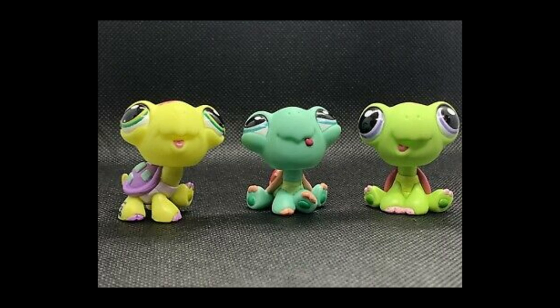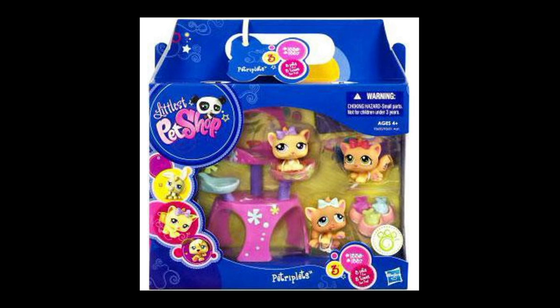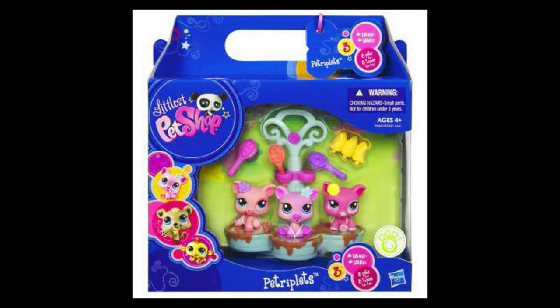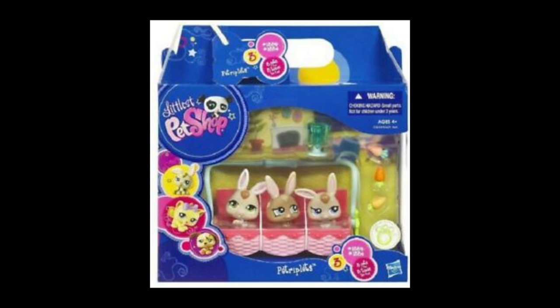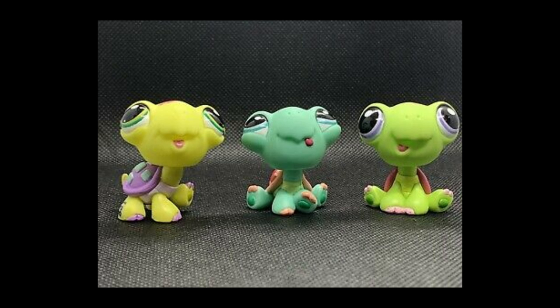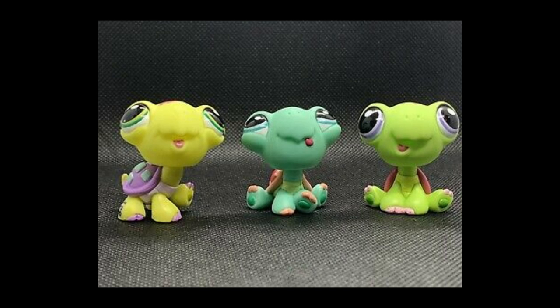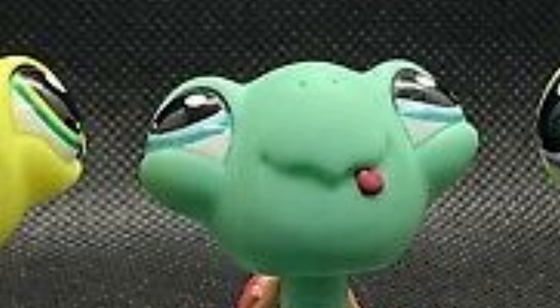Number eight: the turtle triplets. I actually really, really enjoy the pet triplets — they bring me a lot of nostalgia, and I always wanted them when I was a kid, I didn't really have any of them. But looking back, the turtles just were not it. We already know very well how bulgy-eyed the normal LPS turtles are, but I don't know why we needed to see them as babies, because their eyes are just bulging out of their head — they look like they're going to pop out. That's all I got to say.